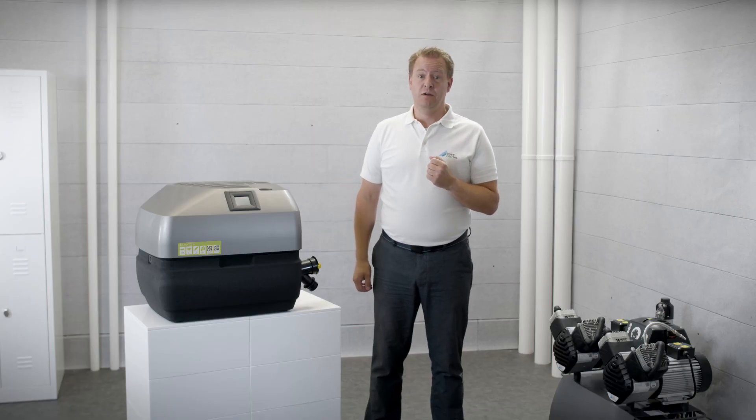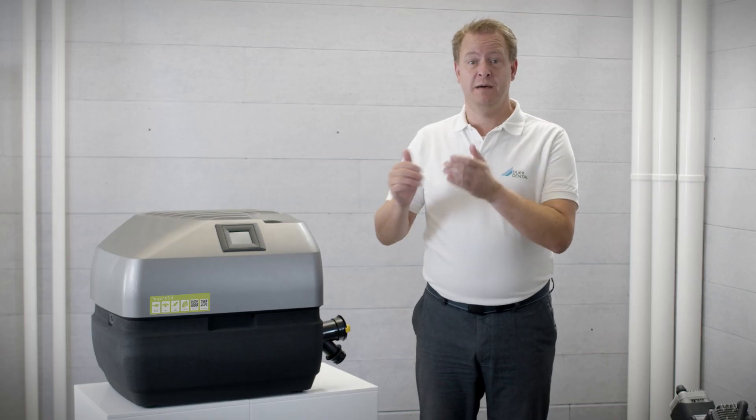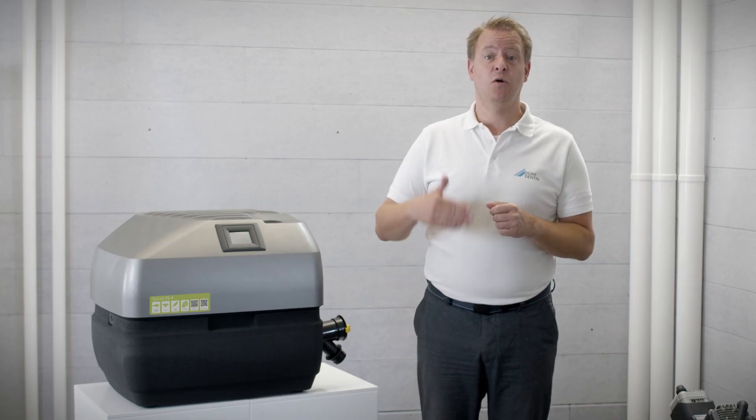In addition to expanding the number of users, you can also switch from a dry to a wet suction system with Tusco — without having to exchange your existing device.